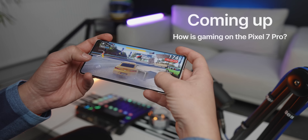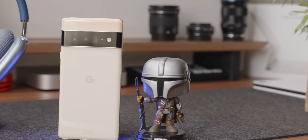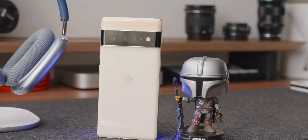I gotta be honest though, I don't really use it as much as I used to, mainly because I've been using the Fold 4 a lot more. But up until a few weeks ago, when I bought the Pixel 7 Pro, the Pixel 6 Pro was still one of my favorite devices to use.